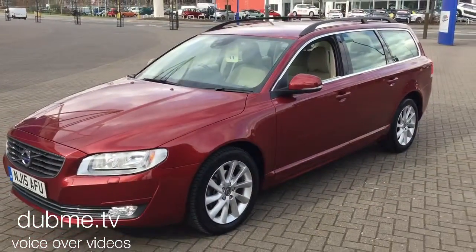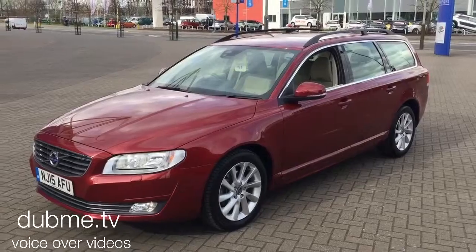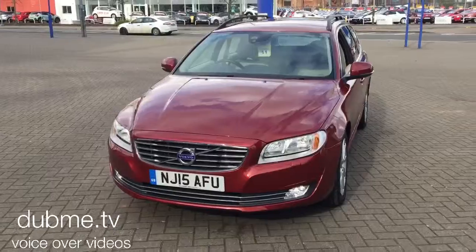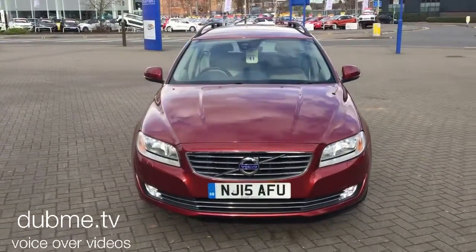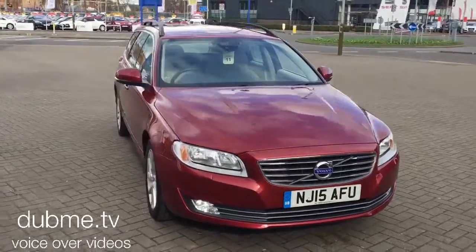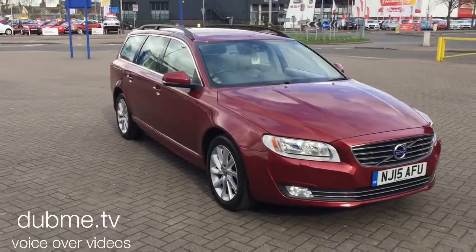The vehicle is also fitted with the Volvo city safety system without auto braking. The car will be supplied with a 12 months Volvo warranty, which will also include 12 months European roadside assistance.